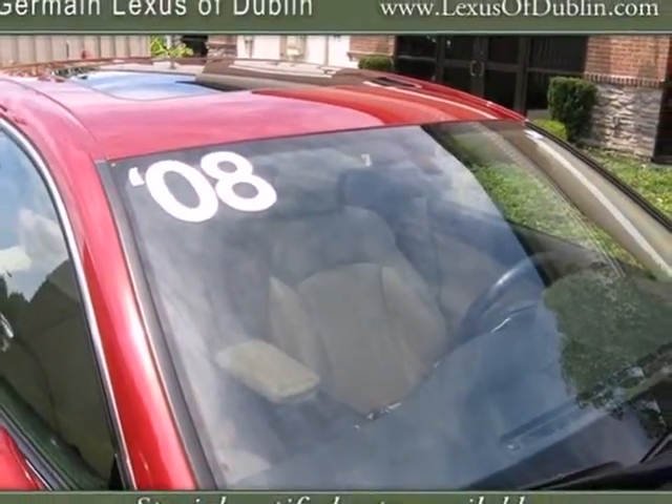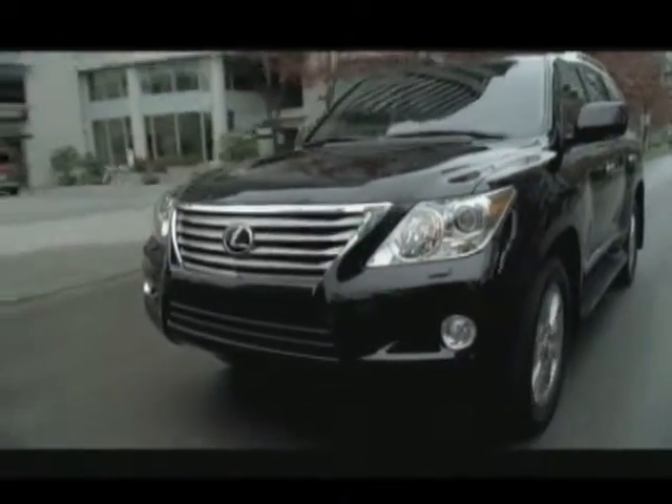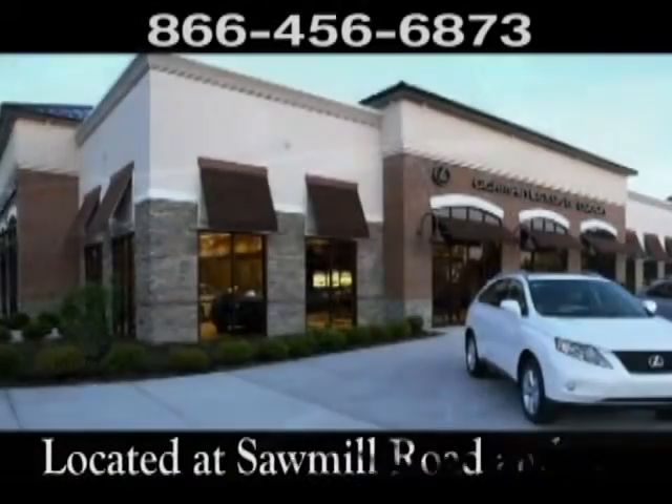See it for yourself today. Come experience luxury the Jermaine way at Lexus of Dublin, conveniently located at Sawmill Road and 161.